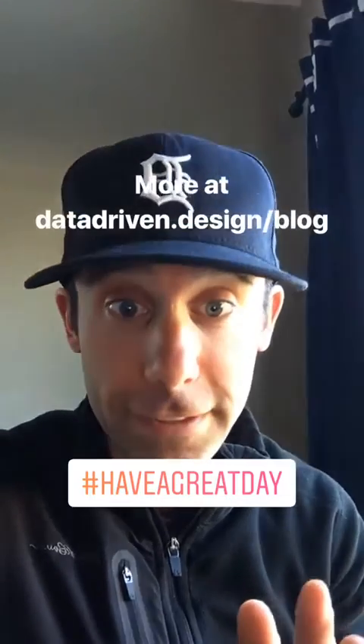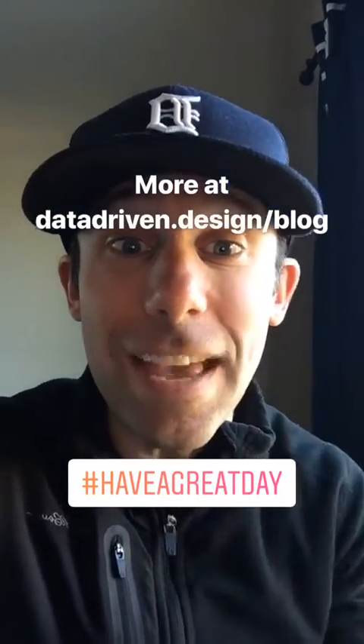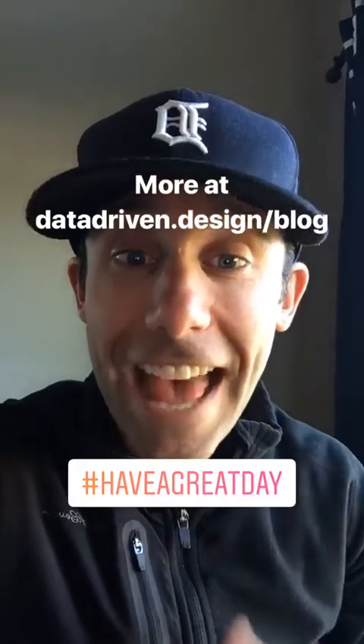My friends, this has been your data-driven daily tip. Thank you so much for watching and have a great day!